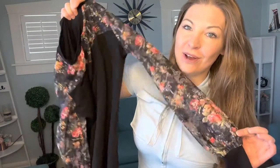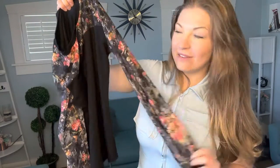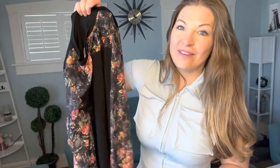I'm gonna go ahead and model this for you and hopefully it's gonna give you a better idea of what it's going to look like on a real-life person. I am 5 foot 8 and I weigh 165 pounds, and this here is the size medium, so hopefully it's gonna fit.